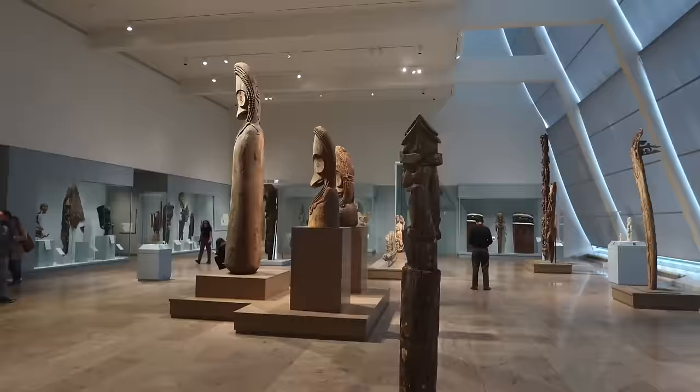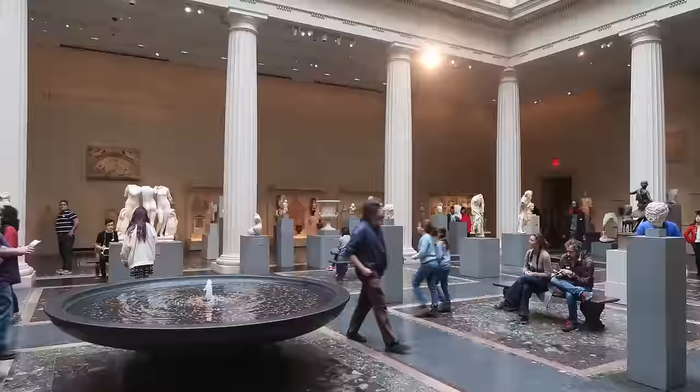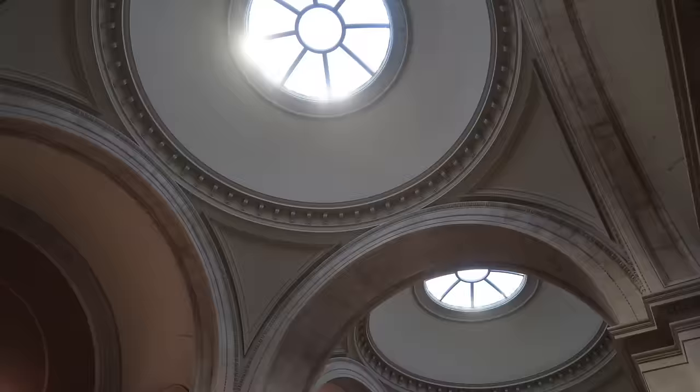This puts you in the Pacific Islands with an enormous ceremonial house ceiling. Then you'll pop into the Greek and Roman sculptures — this is different from the one we saw before. Walk past this massive column from the Temple of Artemis and you'll find yourself back in the Great Hall where you started.